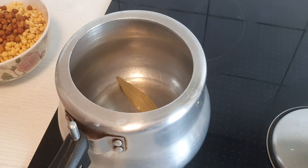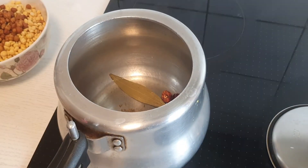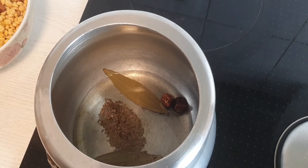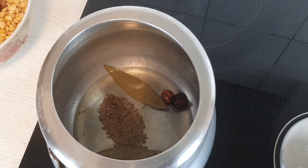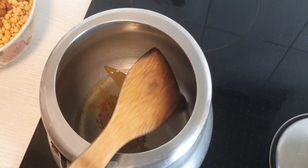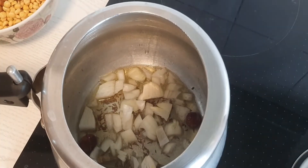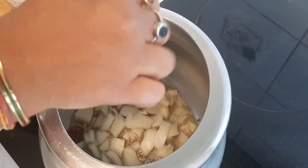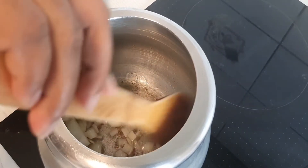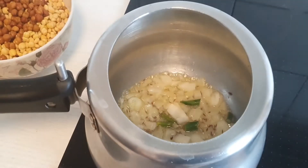I'm prepping the masala. For that I am using some cumin seeds, tej patta, onion, green chili, and a little ginger-garlic paste. On top of that, some tomato, cumin powder, coriander powder, red chili powder, salt, and a little turmeric.